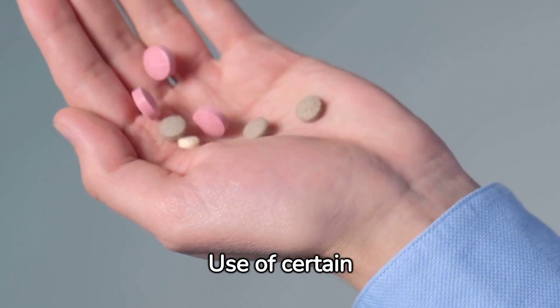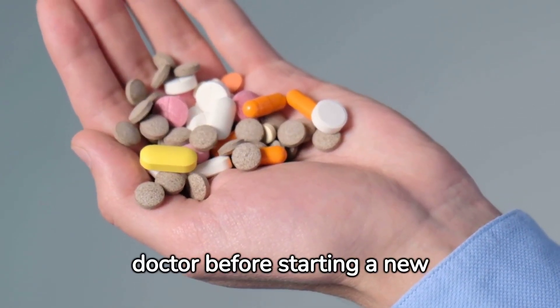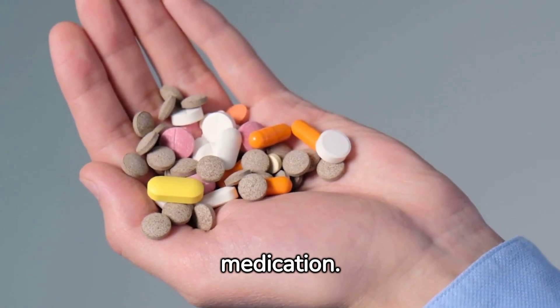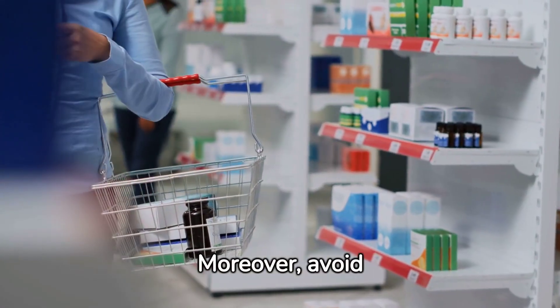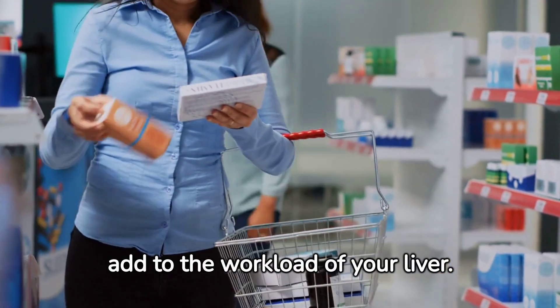Use of certain medications can burden the liver. Always consult your doctor before starting a new medication. Moreover, avoid unnecessary over-the-counter drugs, as these add to the workload of your liver.